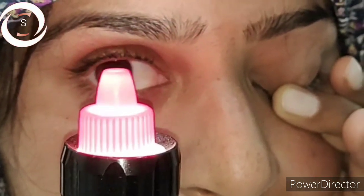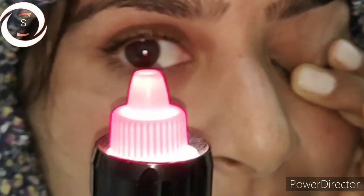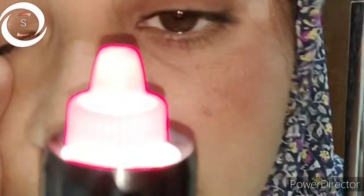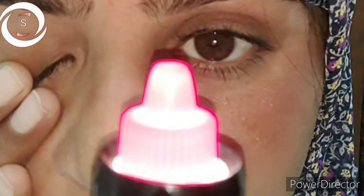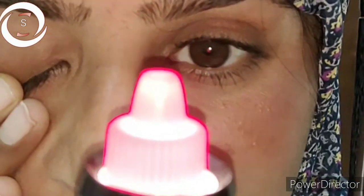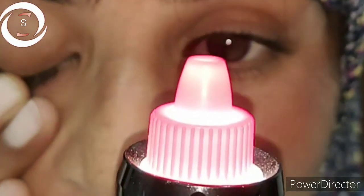In the right eye, her vision was also decreased — counting fingers — but she was seeing a very pale color instead of bright red, whereas in the left eye she was assessing the brightness of the red color normally.